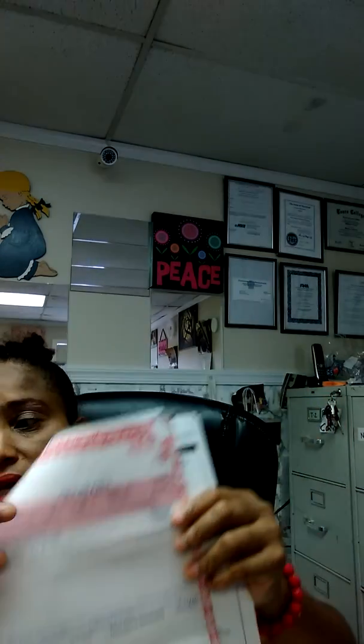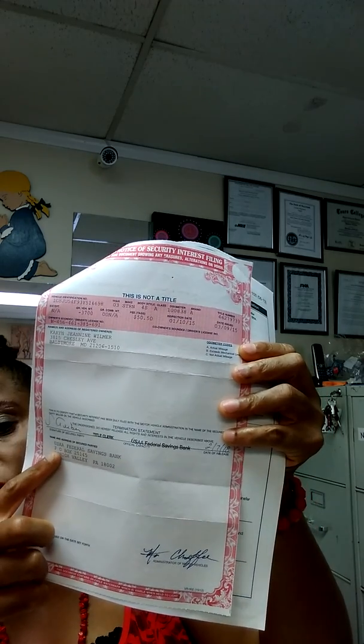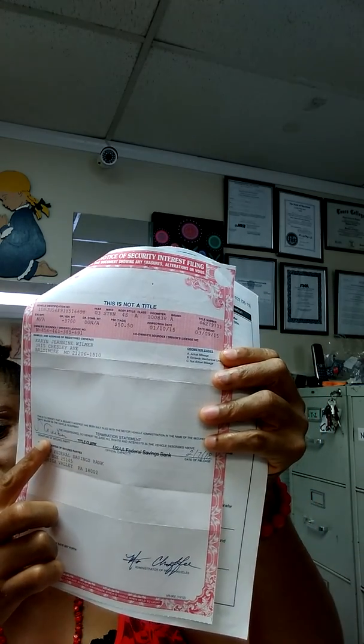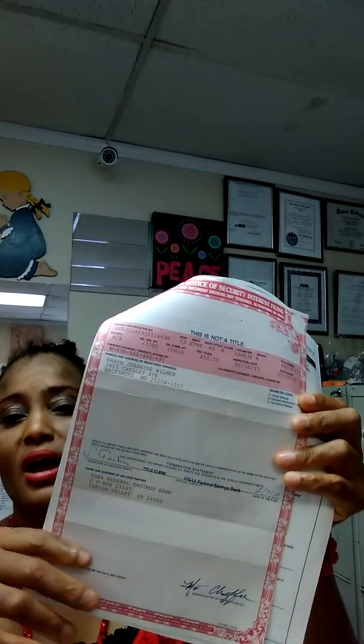In order for you to register it as a tag and title agent, you must have the lien release. What does the lien release look like? The lien release looks like this. Sometimes they give you something like this that says 'Maryland Notice of Security Interest Filing.' This is a lien release. It's going to say it's not a title. The lien holder is here, the lien holder signed off here, and the date it was paid off. So if you have something like this, we can register the vehicle.